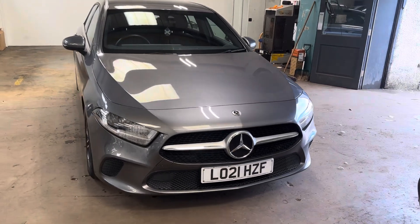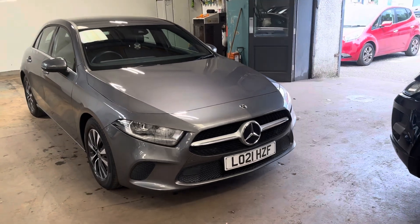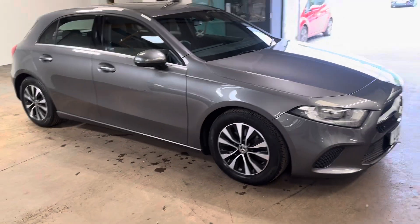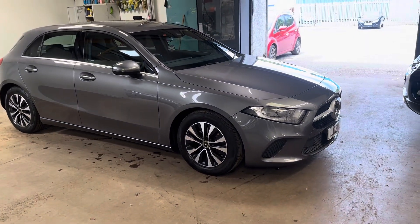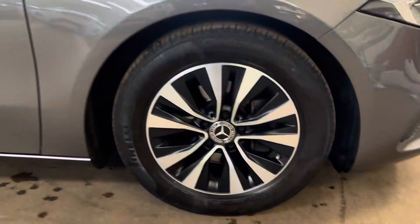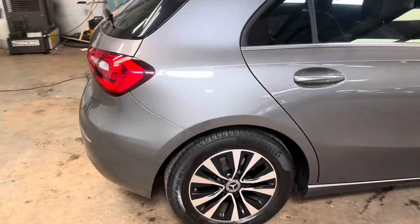Hi folks, Stephen Lindsay here from Escobride Used Car Centre. Just going to do my usual walk-round video of this Mercedes-Benz A-Class in the five-door. Really good colour — it's mountain grey metallic, has the diamond-cut alloys. All four wheels are unmarked. It's got a good spec, so let me walk you around it and show you the general condition.